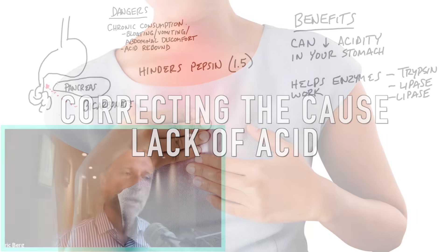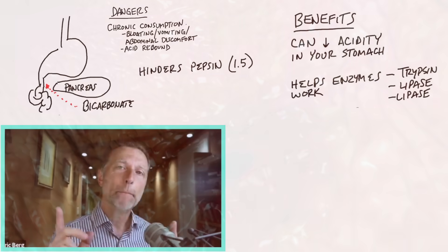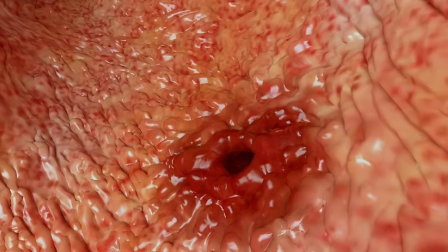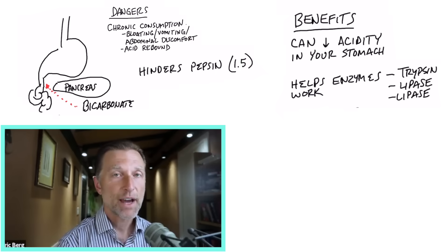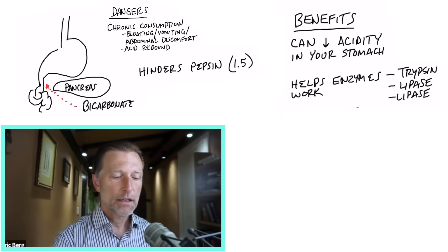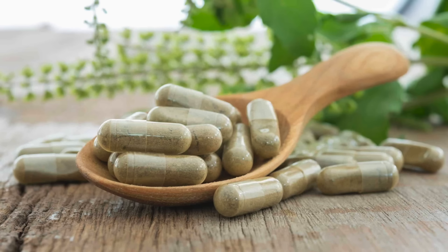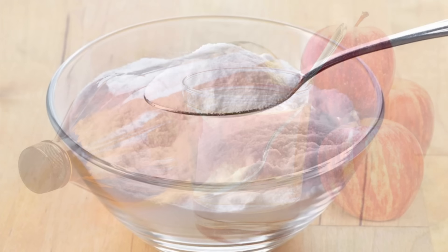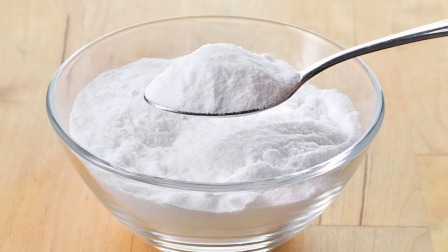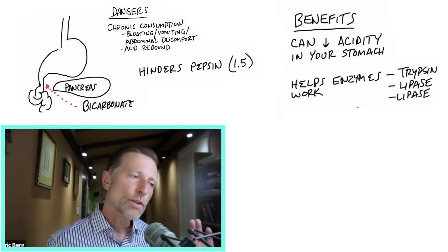A much better remedy would be betaine hydrochloride and some apple cider vinegar. But if you have an ulcer or gastritis and your stomach lining is raw, taking betaine hydrochloride or apple cider vinegar is just going to irritate it. In that case, you can very easily take baking soda to give you some relief. So there are specific situations where you may or may not want to take it.